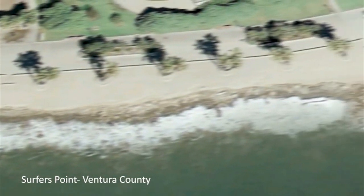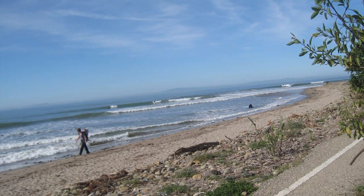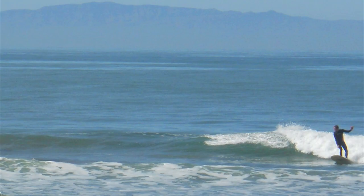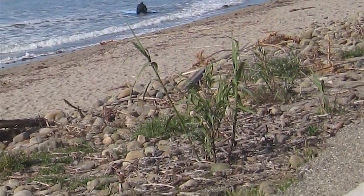Beach erosion, degraded water quality, and flooding issues have long been a problem at Surfers Point, Ventura County's most popular surf break. This project involved the creation of a managed shoreline retreat, the intent of which was to re-establish the natural erosion buffer zone by restoring the beach and dune environment.